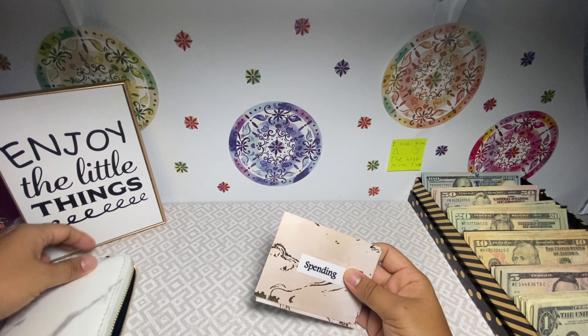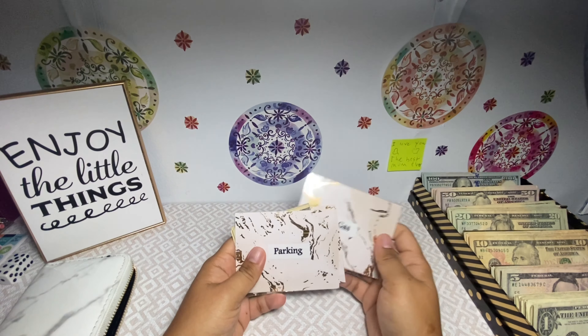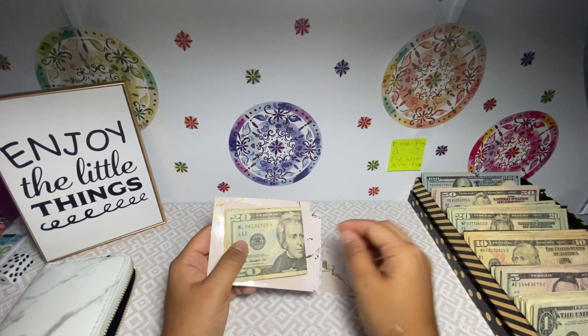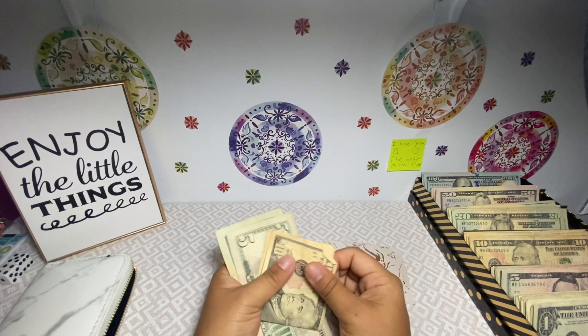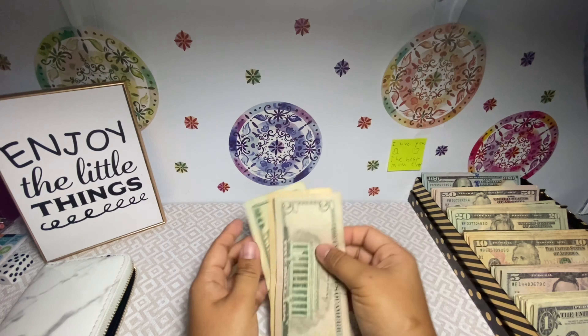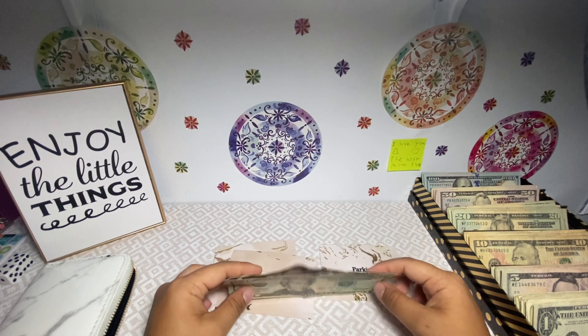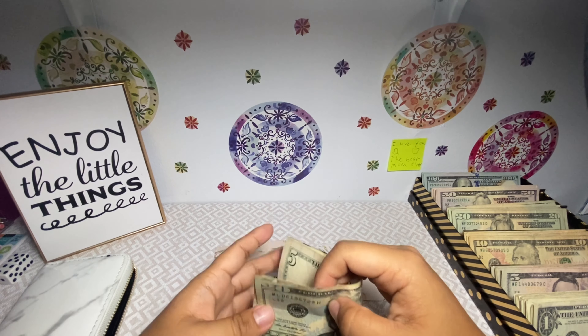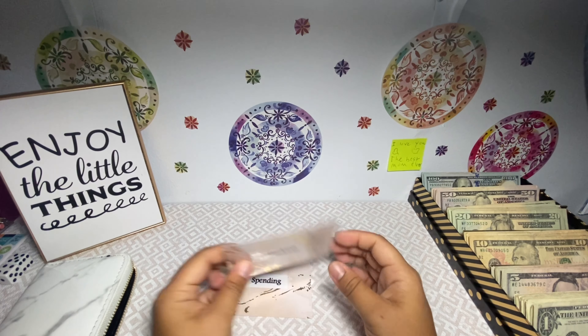I only have three categories that I carry with me currently, which is spending — which is empty — gas — which is empty — and parking, which I have not used. So parking I have $20, $20, $35.